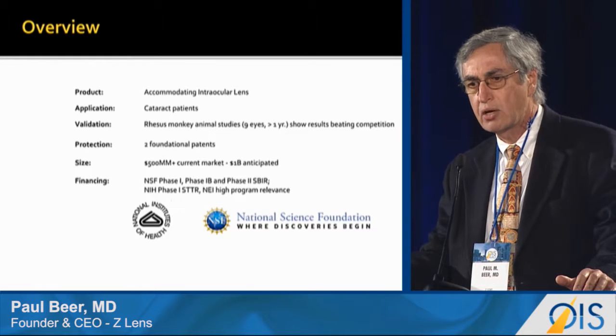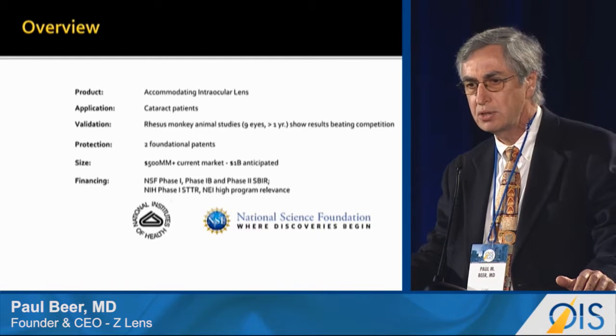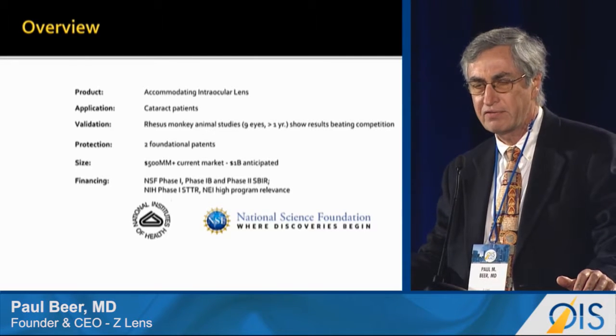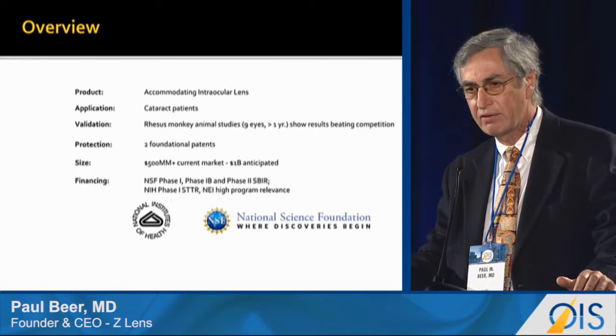Our product is an accommodating intraocular lens. Our target is cataract patients. We have animal data in nine monkey eyes for more than one year's duration. Our results show that we beat all competition. We have two foundational patents. The market is 500 million, expected to grow to 1 billion. We have been funded entirely by government grants.